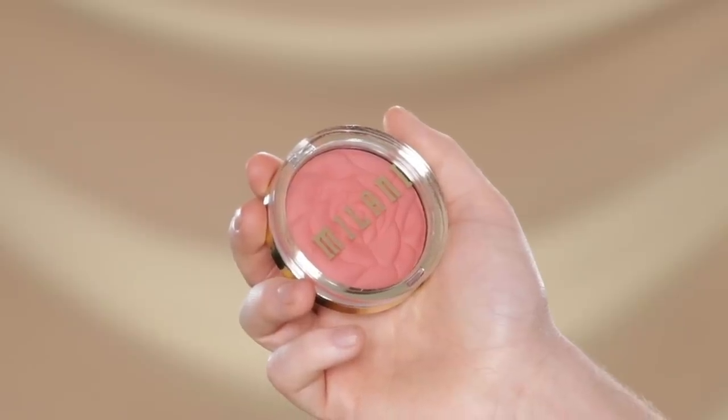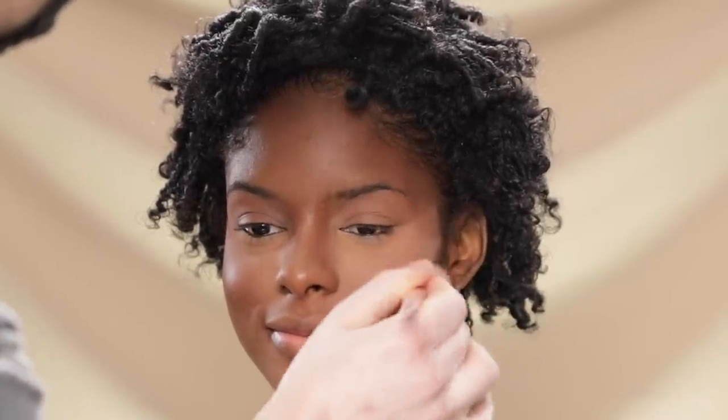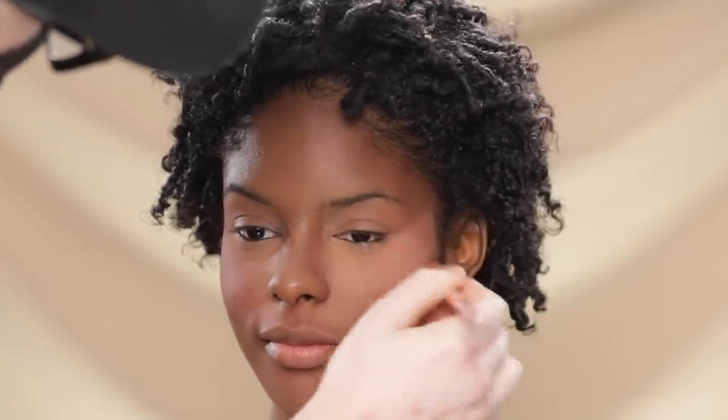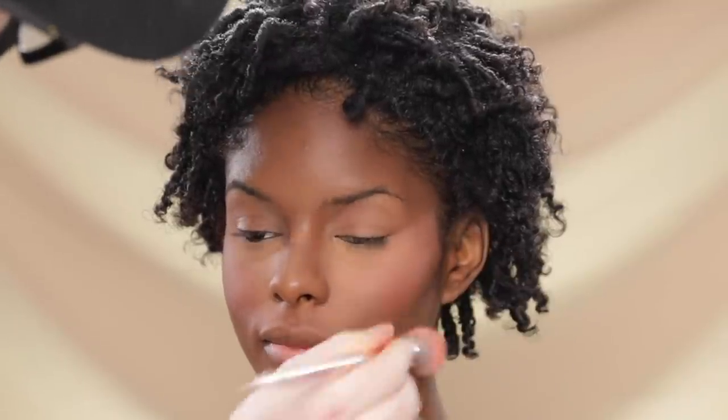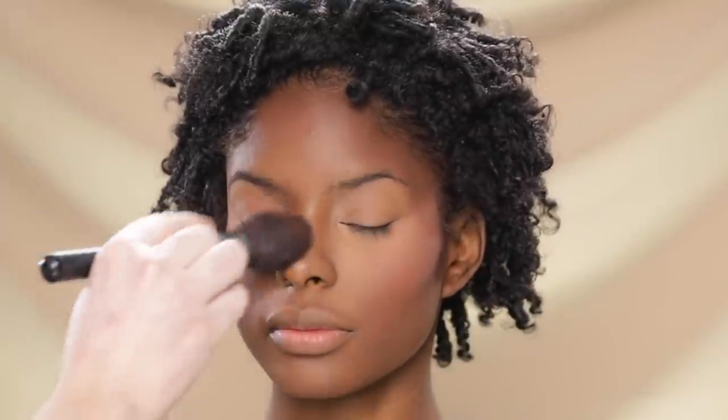With this blush from Milani in shade Wild Rose, I'm dusting it onto the apples of her cheeks using a blush brush. Since I'm creating a bold red lip today, I don't like to go too overboard with blush — I keep it really subtle so most of the saturation is in the lip color. Once I have the blush applied, I take the face brush to sweep over everything to make sure it's all blended together.